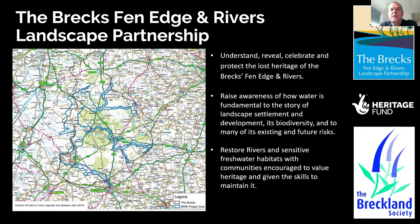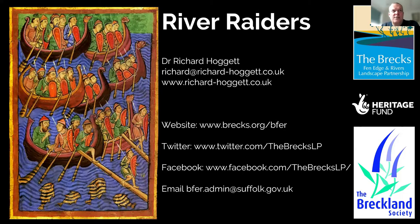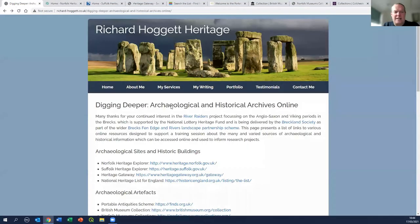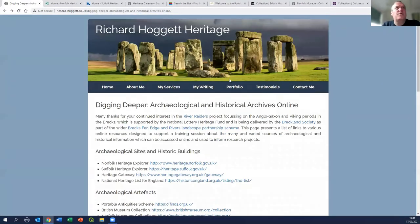Within the Fenage and Rivers landscape partnership there are numerous different projects, including aiming to restore rivers with sensitive freshwater habitats, with communities encouraged to value heritage and given the skills to maintain them. I'm going to leave my contact details on screen for a moment, so if you want to follow up on any of those other aspects of the project you can. Then what we'll do is switch to my other view - this is a page I've created on my own website with links to the different resources I'm going to take you through today.